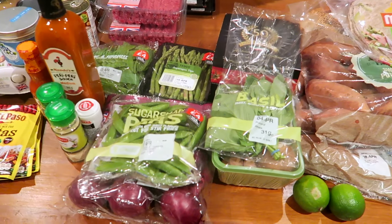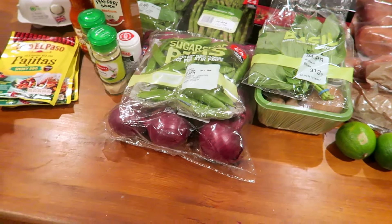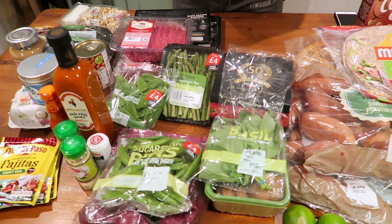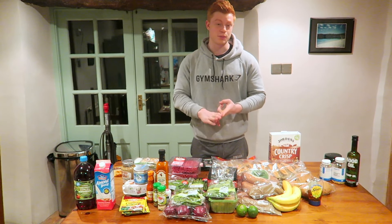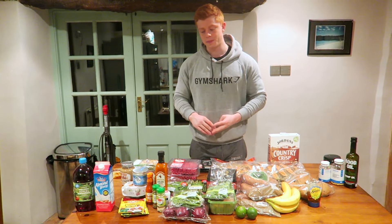Moving on to vegetables — they're very, very important. They have so many different micronutrients that you really do need. I notice when my vegetable intake drops, I feel a bit lethargic and sometimes I just don't feel 100%. So I always make sure I get my servings of vegetables. You want to aim for greens — asparagus, spinach, kale, broccoli, all that kind of stuff.